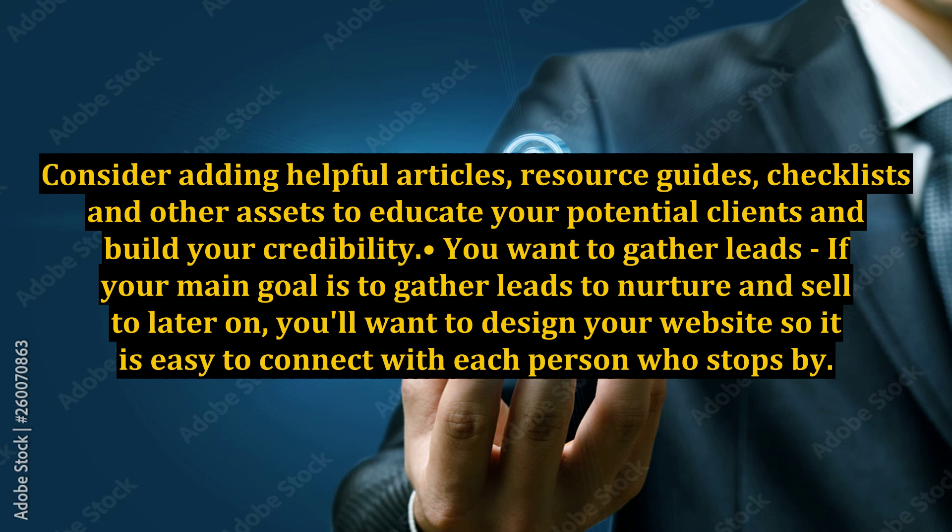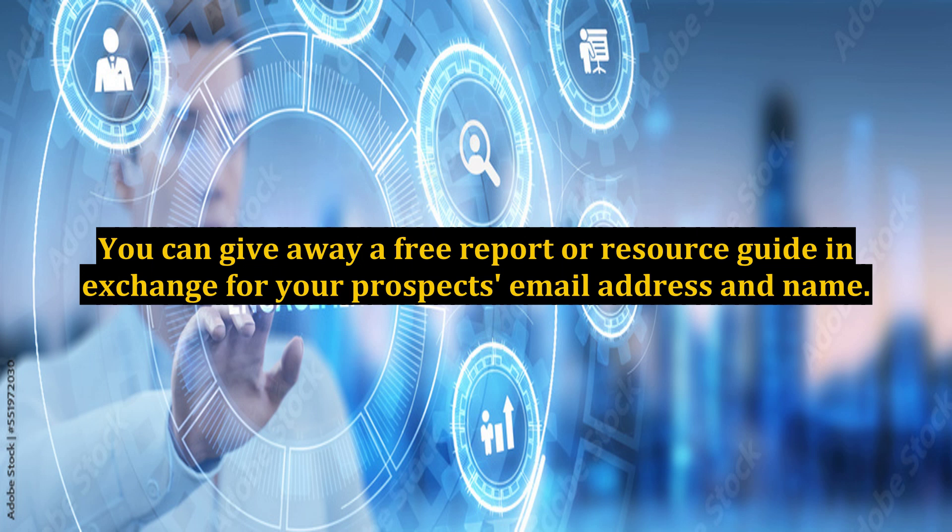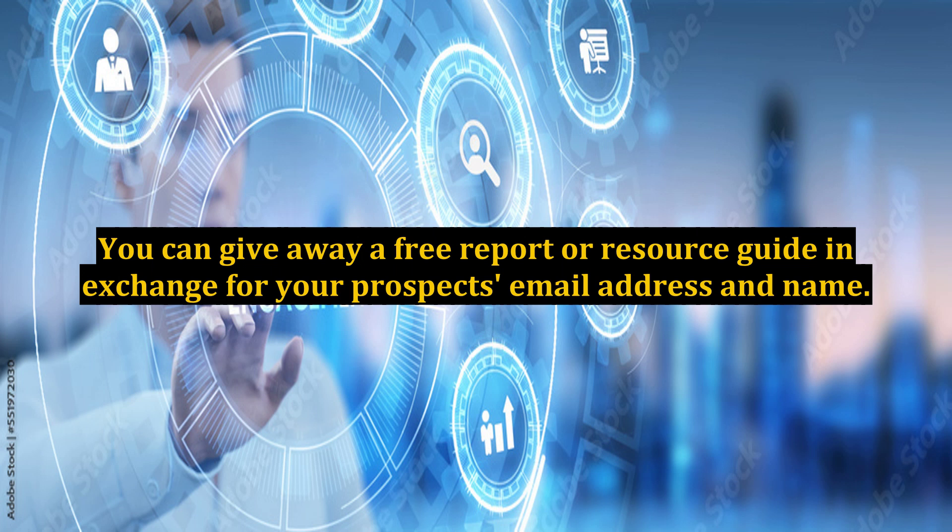Third, you want to gather leads. If your main goal is to gather leads to nurture and sell to later on, you'll want to design your website so it is easy to connect with each person who stops by. You can give away a free report or resource guide in exchange for your prospect's email address and name. Then you'll want to set up an automated follow-up system to stay in touch and build the relationship.